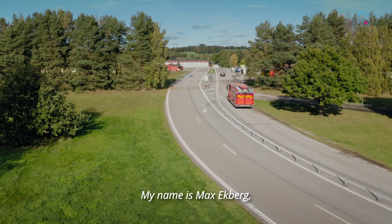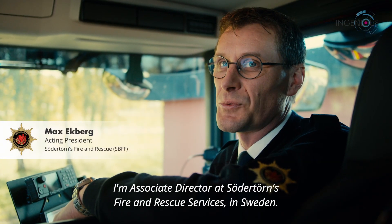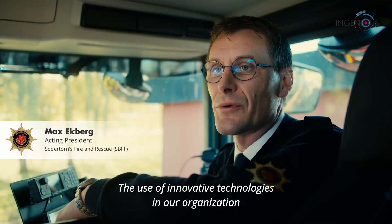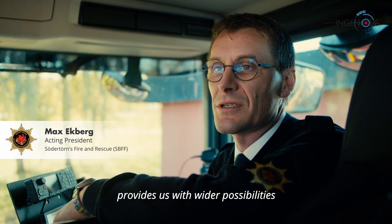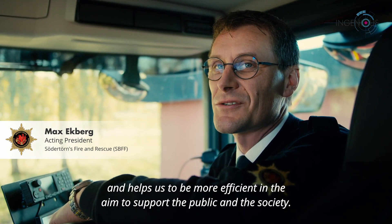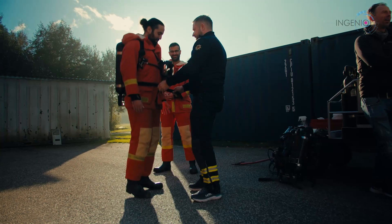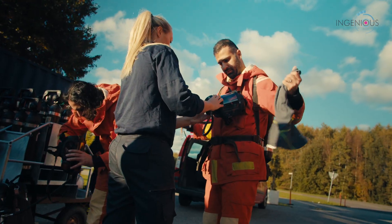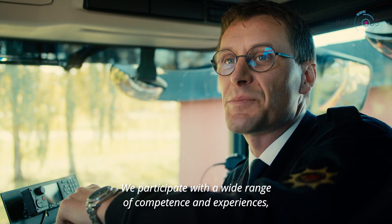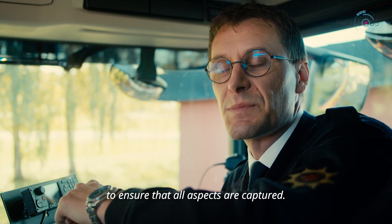My name is Max Ekberg. I'm associate director at Södertörns Fire and Rescue Services in Sweden. The use of innovative technologies in our organization provides us with wider possibilities and helps us to be more efficient in our aim to support the public and society. It is crucial for us that both women and men are represented in the project, and we participate with a wide range of competences and experiences to ensure that all aspects are captured.